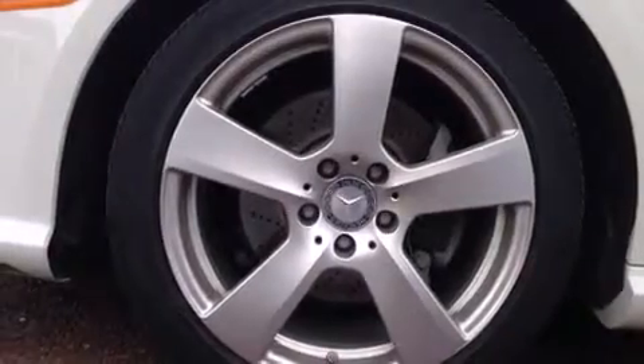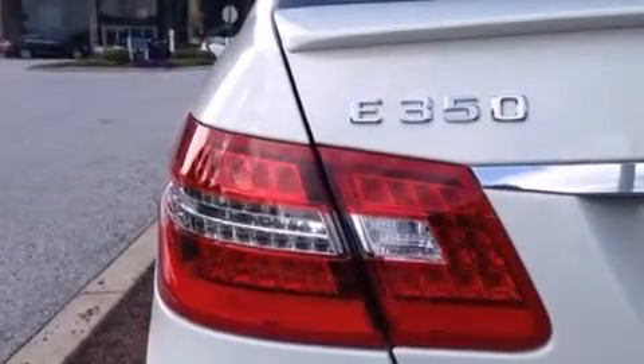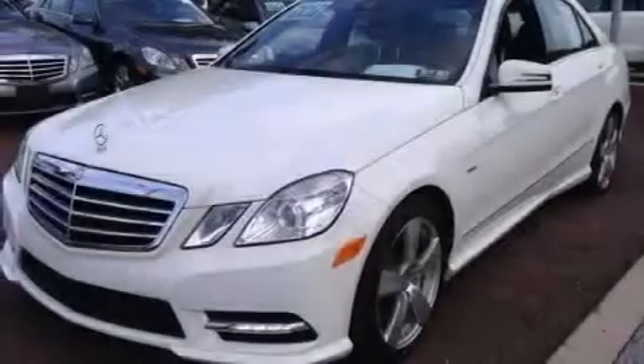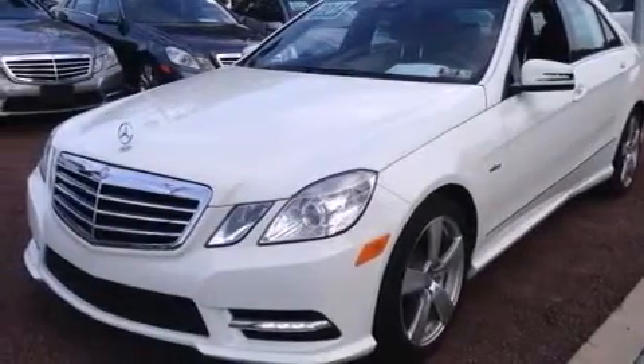The following features are also included: steering wheel memory settings, air conditioning with automatic climate control, cruise control, a leather-wrapped steering wheel, and front side impact airbags.